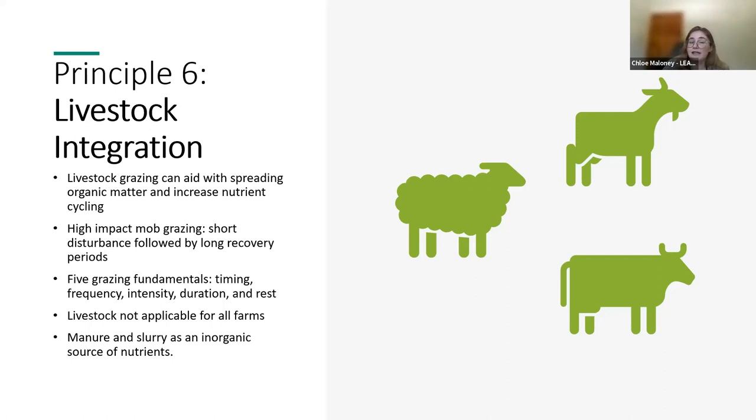Livestock can be included in arable rotations through the use of grazable cover crops between arable crops. Depending on context, implementing regenerative livestock management may be simple or challenging. Where livestock cannot be integrated into a farming system easily, this principle can still be implemented by using local manure and slurry as an organic source of nutrients in a circular system. Regenerative practices really can be flexible and site-specific.